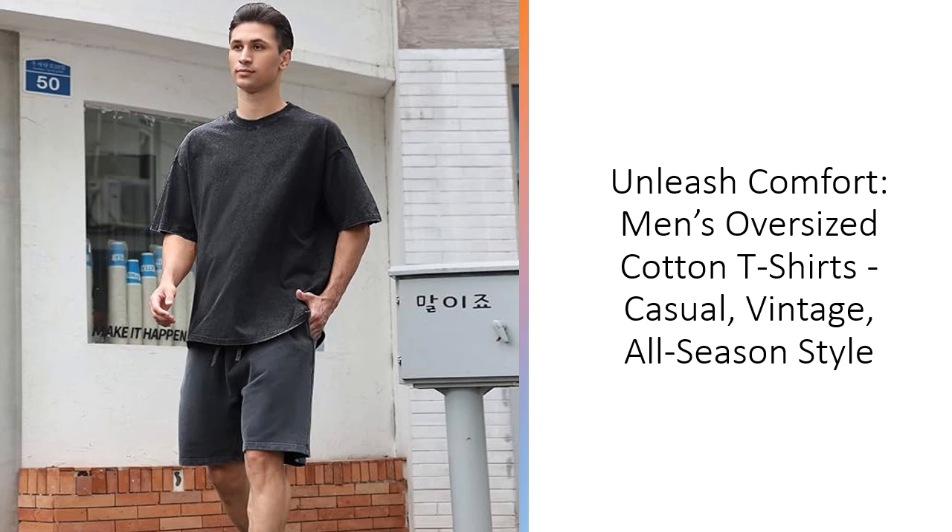Designed for all-season wear, our unisex short-sleeve tees are perfect for layering or wearing alone. Pair them with shorts, jeans, or sweatpants for a casual, chic look. The breathable cotton fabric is ideal for warm weather, while the loose fit offers coverage during cooler months. Wear these tees outside with a jacket or coat and enjoy their year-round versatility and durability.